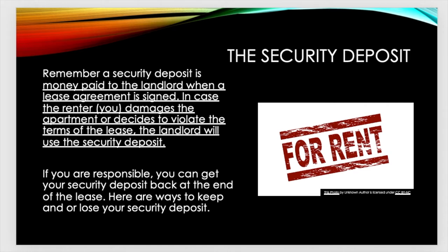We also talked about the security deposit. A security deposit is money paid to the landlord when a lease agreement is signed, in case the renter damages the apartment or decides to violate the terms of the lease. The landlord will use the security deposit. If you are responsible, you can get your security deposit back at the end of the lease. Here are ways to keep and or lose your security deposit.